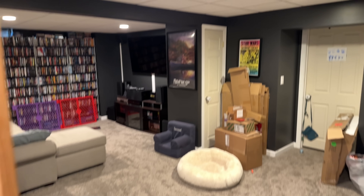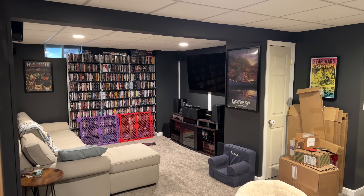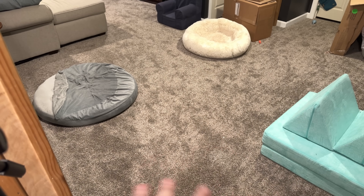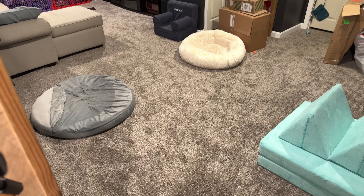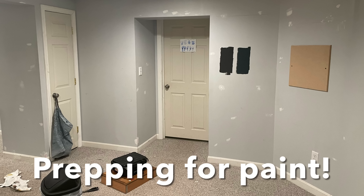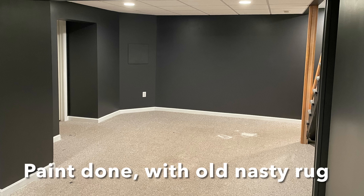You also have the stairs up to the first floor and the garage door right here. It's a little bit smaller of a space, but the rug is brand new. We pulled up all the old stuff. We had a local carpet company come in — support local business always. It was probably a couple thousand dollars. It was an old ratty rug in here, which was terrible. Replaced it with this nice new gray one, which made the room look so much better.